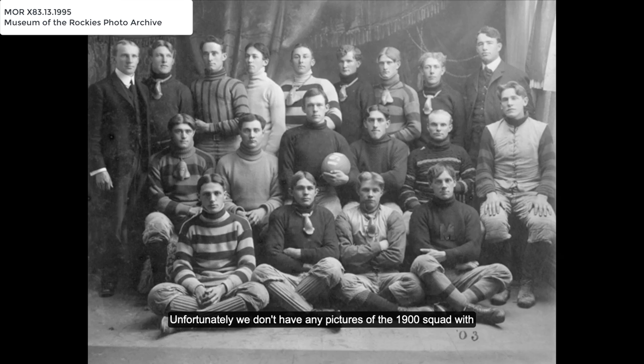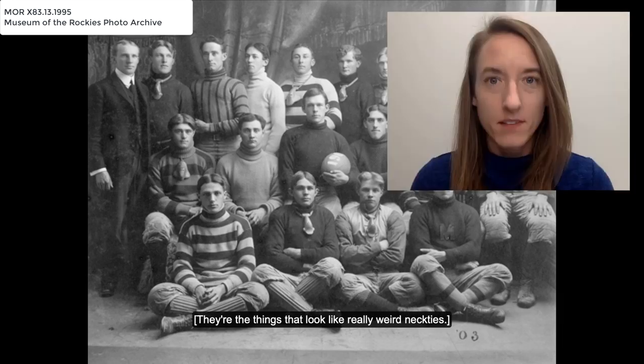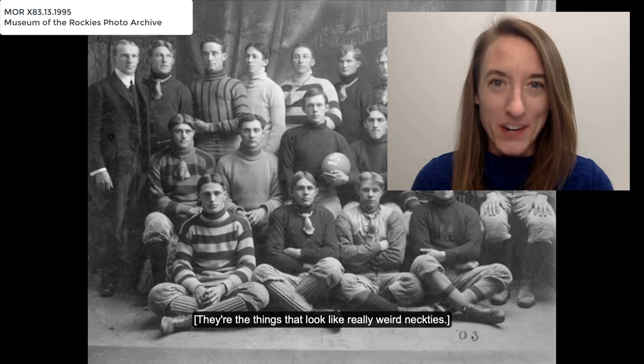Unfortunately, we don't have any pictures of the 1900 squad with Don, but you'll see pictures of a few other early teams scroll across your screen, including this one from 1903. Be sure to be on the lookout for the nose masks — they're the things that look like really weird neckties.